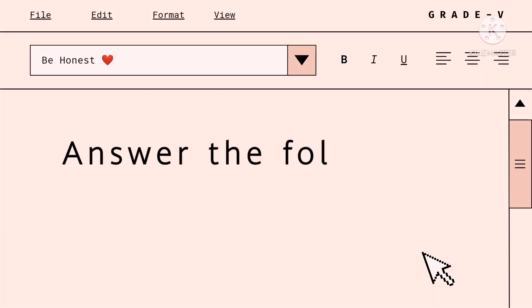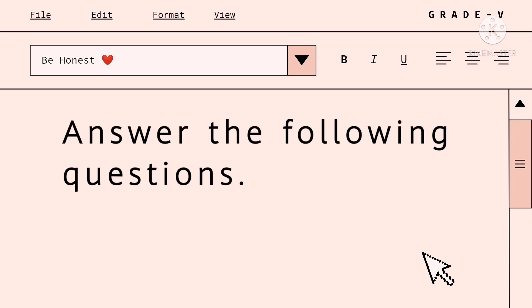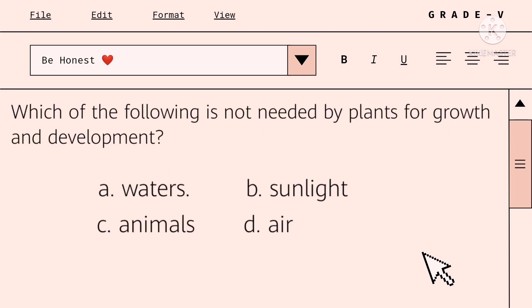Right now, let us test your brain! Which of the following is not needed by plants for growth and development? A. Water. B. Sunlight. C. Animals. D. Air.